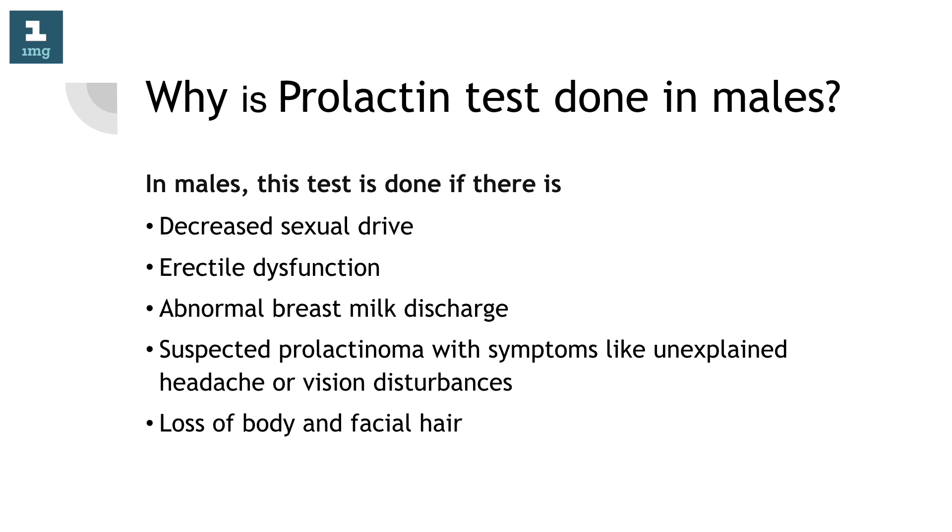Why is prolactin test done in males? In males, this test is done if there is decreased sexual drive, erectile dysfunction, abnormal breast milk discharge, suspected prolactinoma with symptoms like unexplained headache or vision disturbances, and loss of body and facial hair.